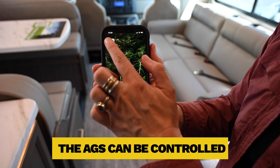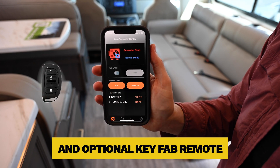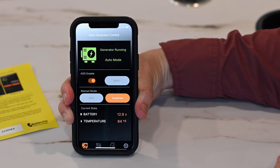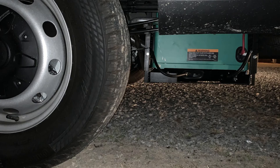The AGS can be controlled using a smartphone app and optional key fob remote to check your RV's power status, adjust settings, and even start or stop the generator remotely. The key fob remote capability adds convenience and flexibility for RV enthusiasts.